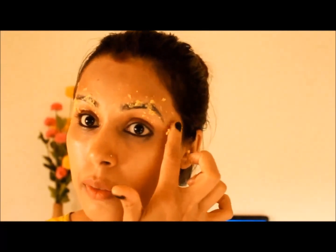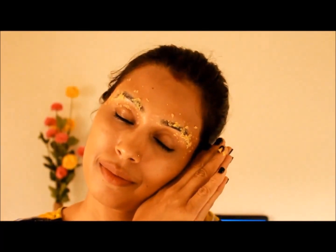Apply the paste on the brows before going to bed, leave it overnight, and then wash it off in the morning with warm water. Follow this remedy two or three times a week for two months.